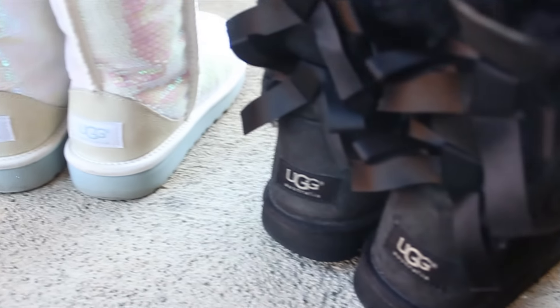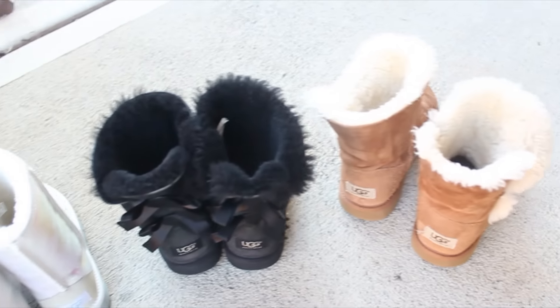And by far the best boot that I've ever gotten: Uggs. They're so comfortable, and I love them.